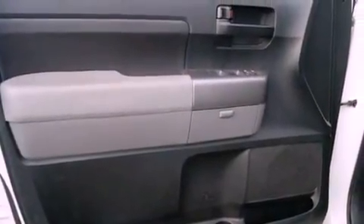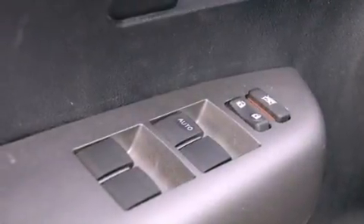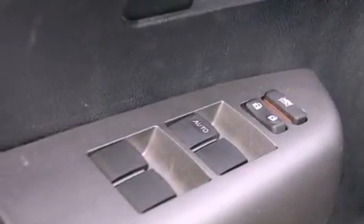An anti-lock braking system, side impact airbags, air conditioning, cruise control, and this vehicle has fewer than 12,000 miles on the odometer.